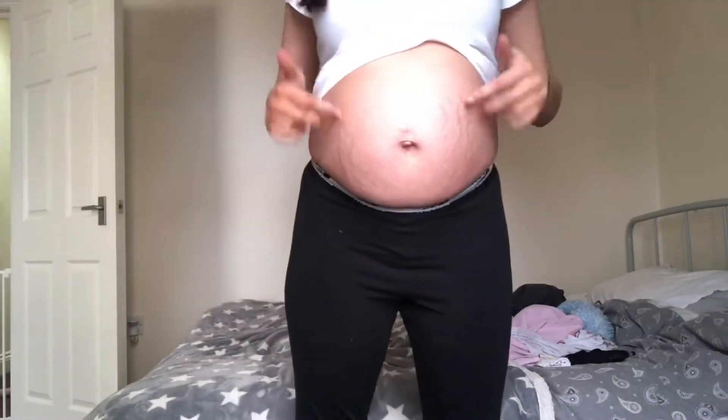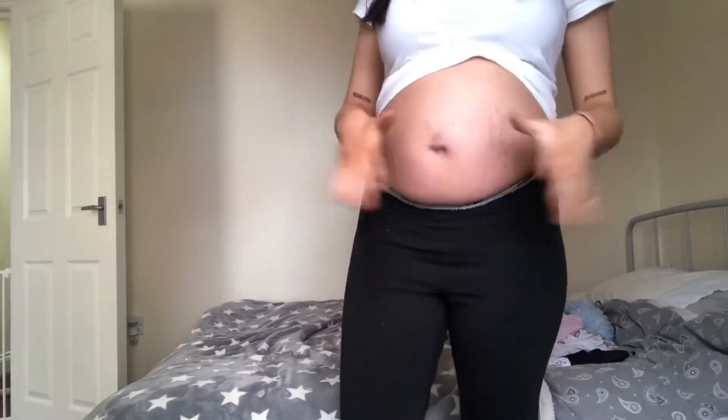These stretch marks are actually from my first pregnancy. I had no stretch marks my whole first pregnancy until I had the child, and then I looked in the mirror and was like where have these stretch marks come from? I think maybe one or two appeared towards the end, but then literally as I had him I just had all these stretch marks.